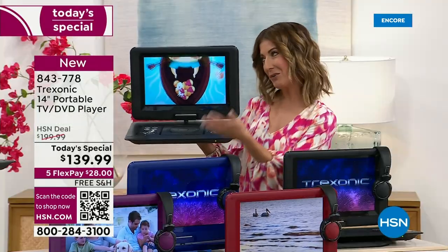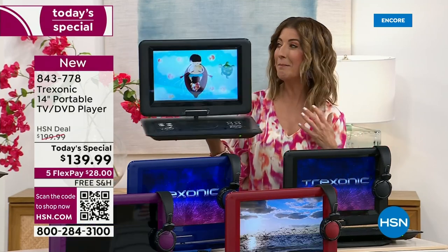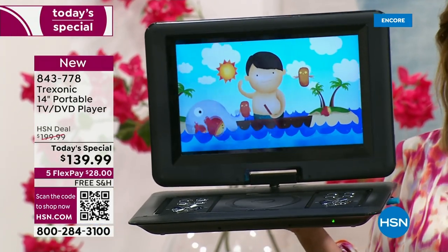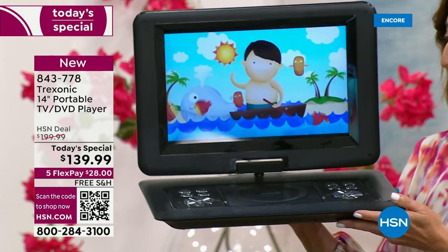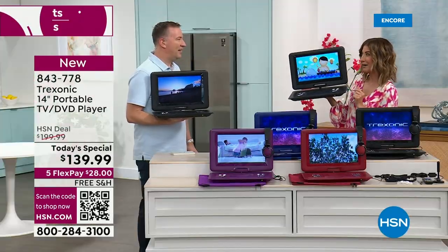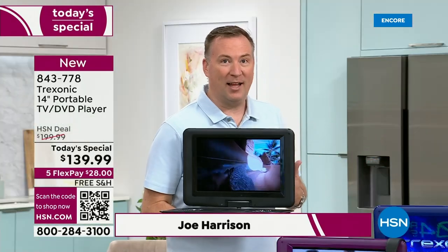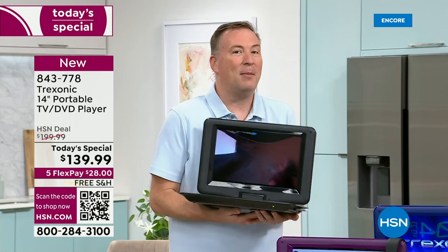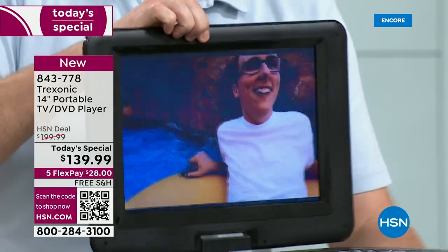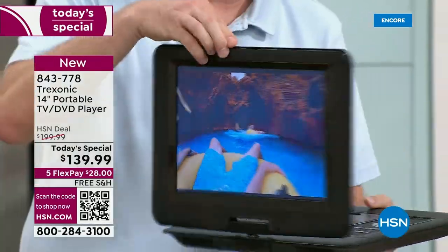You've seen our Treksonic televisions and DVD combos before, but it has been a year in the making. We did this last year — it was a smaller size, it was a higher price, sold out by 2 p.m. So this is the only day this year we're going to do a TV and DVD combo. It's really the perfect combination because you want to watch television, watch your DVDs, be able to go from room to room. And that's how Treksonic got started. This one even has a swivel base where you can swivel it 270 degrees around.